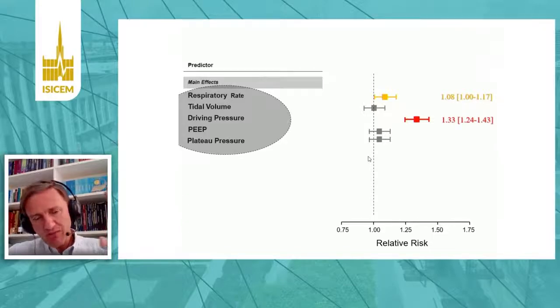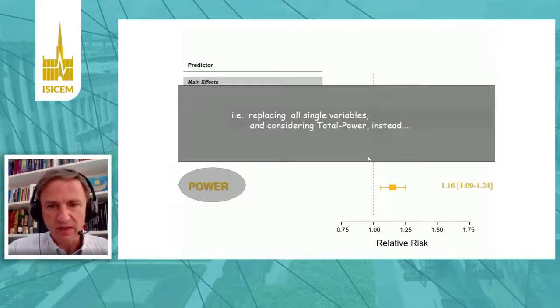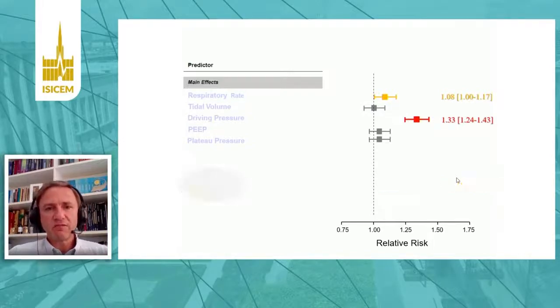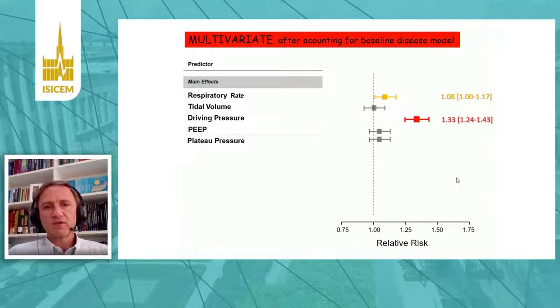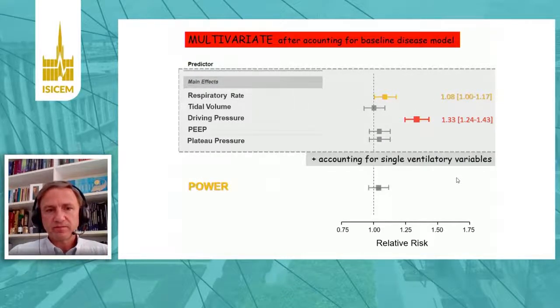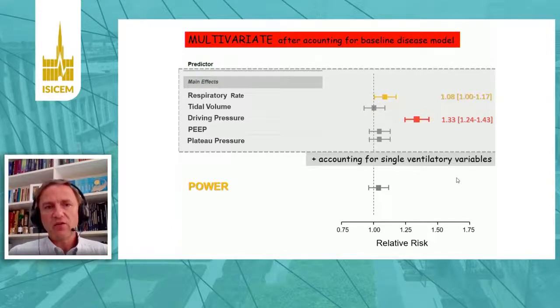Now, if we summarize all these variables into a single variable — mechanical power — according to that formula, mechanical power is slightly correlated with an important relative risk to survival. However, if I build a multivariate model in which driving pressure is already included, putting all these variables plus mechanical power into the same model, I get a non-significant relationship. This means that after accounting for the individual variables, mechanical power is not adding any relevant information.